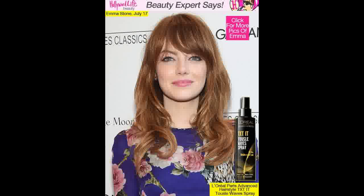Since Emma Stone, 25, has left us speechless, we will let her hairstylist Mara Roszak explain her masterpiece. That's right, hollywoodlife.com has gotten every hair detail from Emma's hairstylist Mara, and she told us how she created the look. Keep reading for Mara's step-by-step tips to achieve Emma's gorgeous hair by using the exact products.